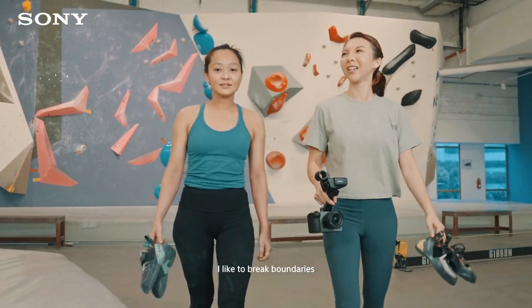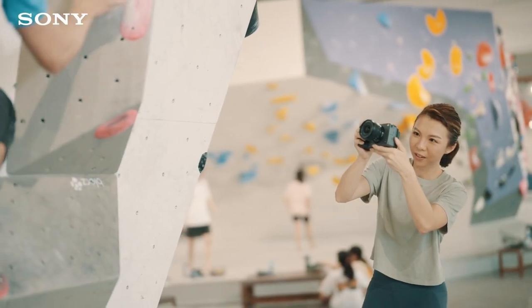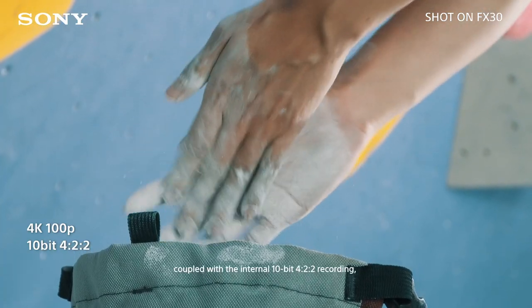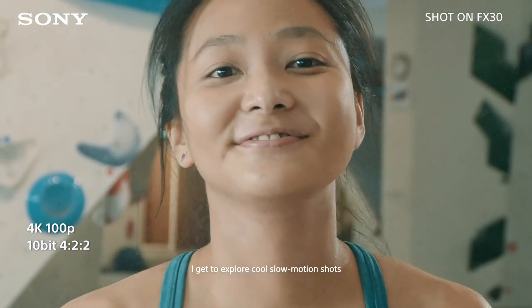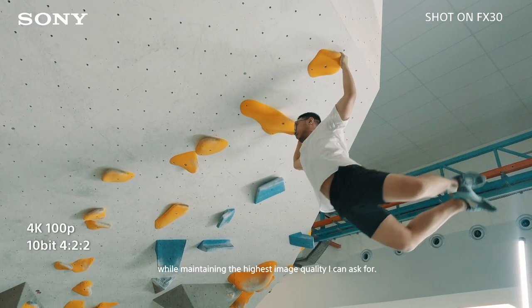I like to break boundaries and create unique visuals when I'm filming my own mini projects. Having the ability to record 4K 100p coupled with the internal 10-bit 4:2:2 recording, I get to explore cool slow-motion shots while maintaining the highest image quality I can ask for.